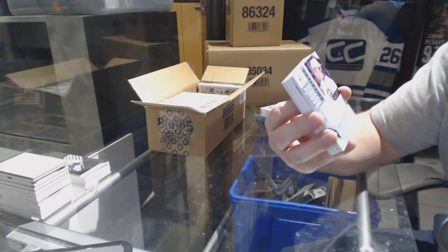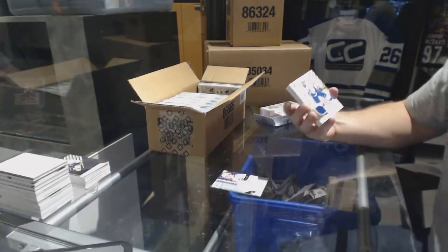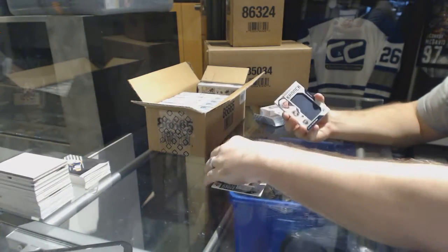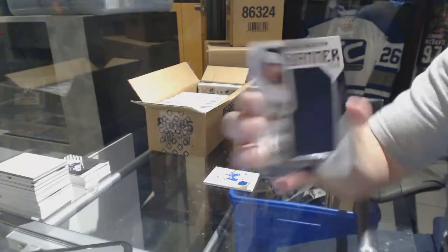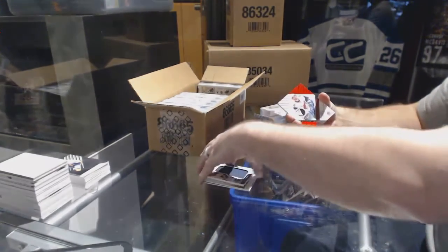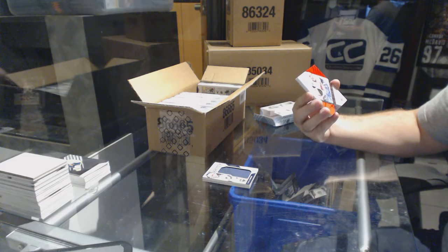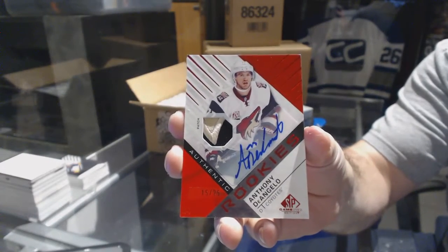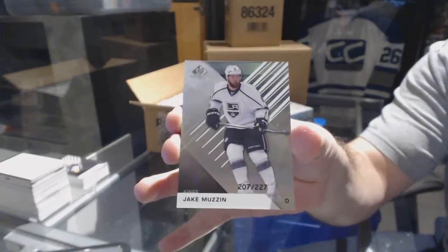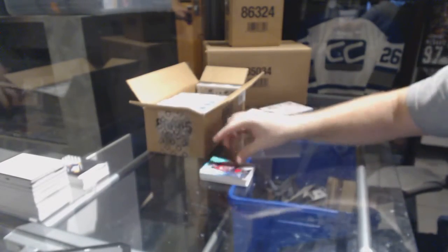For the Blue Jackets, Inked Rookie Sweaters, 499, Sunny Milano. Tampa Bay Lightning, Victor Hedman. We've got a Banner Year for the Washington Capitals, Nicholas Backstrom. For the Arizona Coyotes, number to 25, Authentic Rookie Patch Auto, Anthony D'Angelo. And the Alley King to 227, Jake Muzzin. And number to 221 Authentic Rookie of Miles Wood.